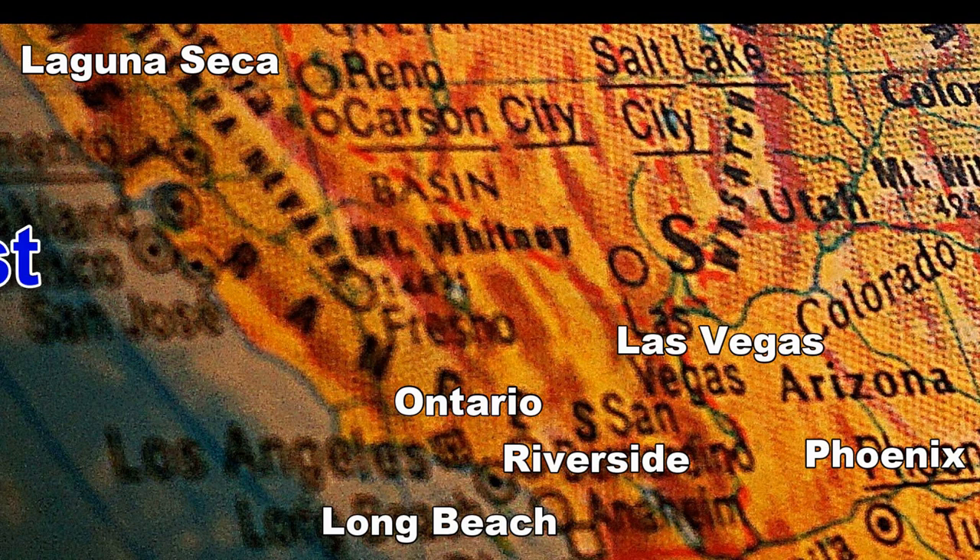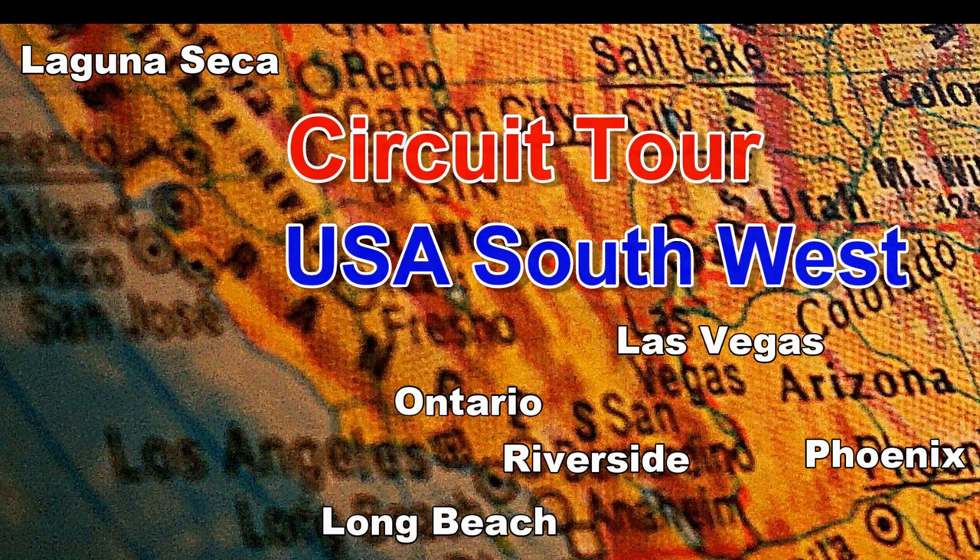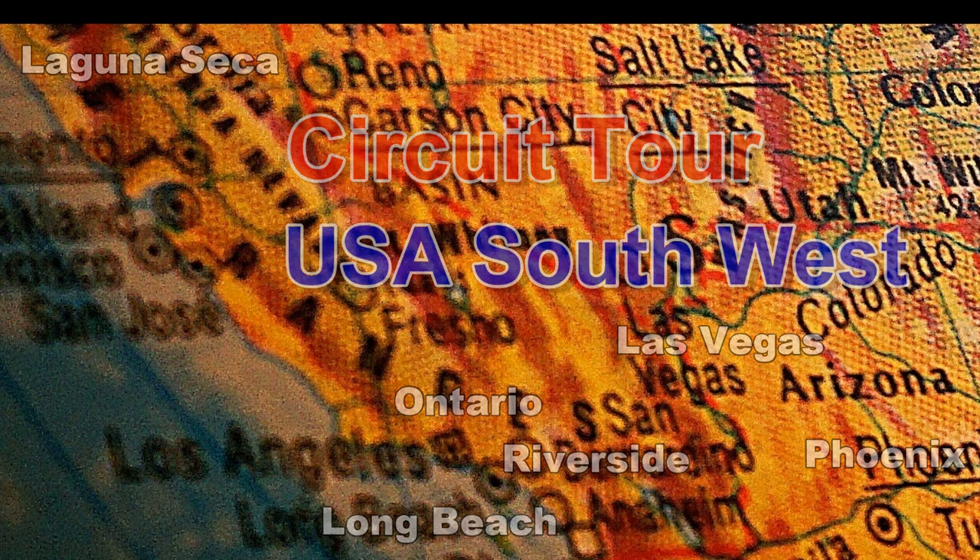In this Circuits of the Past video, Herman shows you footage of the two tours he made through the southwest of the United States of America. During these two tours he visited several operational and lost racetracks.